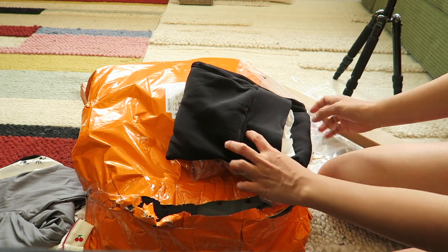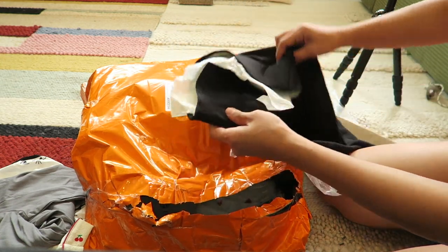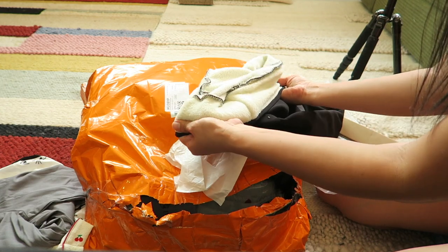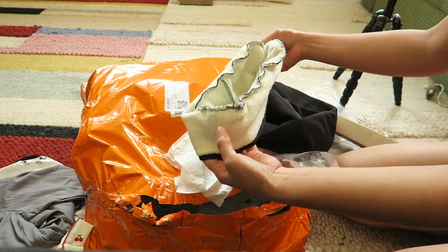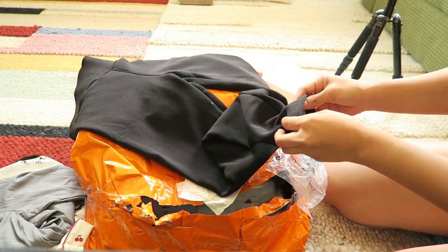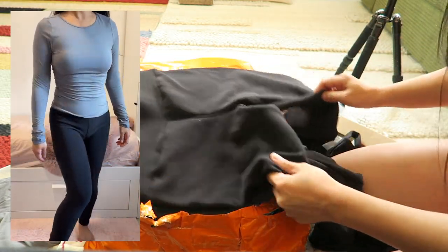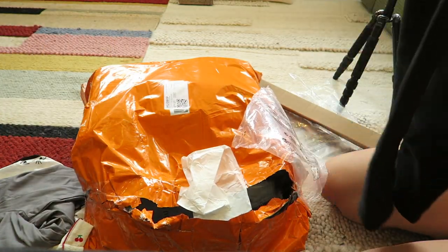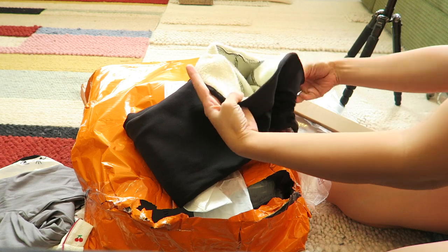This one is leggings — it has fleece so it's warm. You can use it for the winter or during autumn. Oh, it's nice! It's thick and I'm pretty sure it's warm. It's size small.